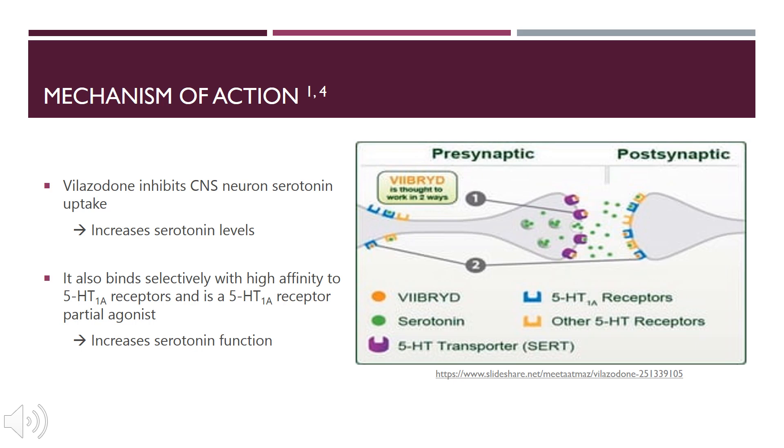Viibryd is thought to work in two ways. It can inhibit CNS neuron serotonin reuptake, thus increasing serotonin availability to the postsynaptic cleft. It could also bind with high affinity to the 5-HT1A receptors, thus increasing serotonin function. Both of these are thought to drive a faster antidepressive effect.